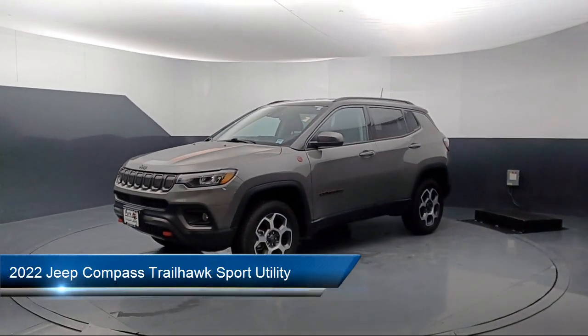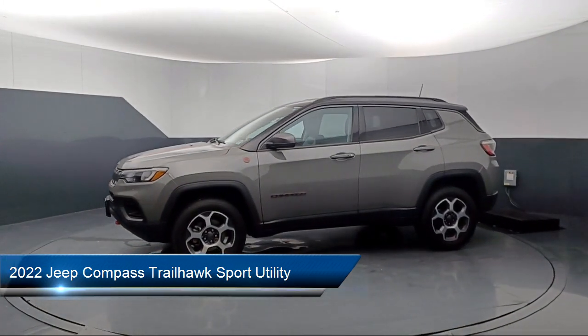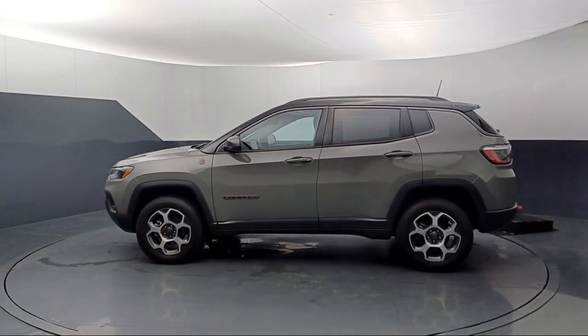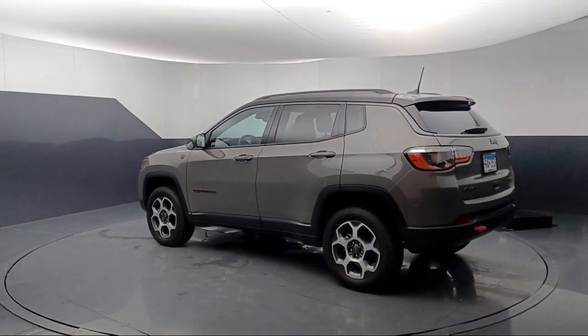It comes equipped with Parkview rear backup camera, power two-way driver lumbar support, remote start system, rain-sensitive windshield wipers, Sirius XM Guardian emergency communication system, and a leather-wrapped steering wheel.